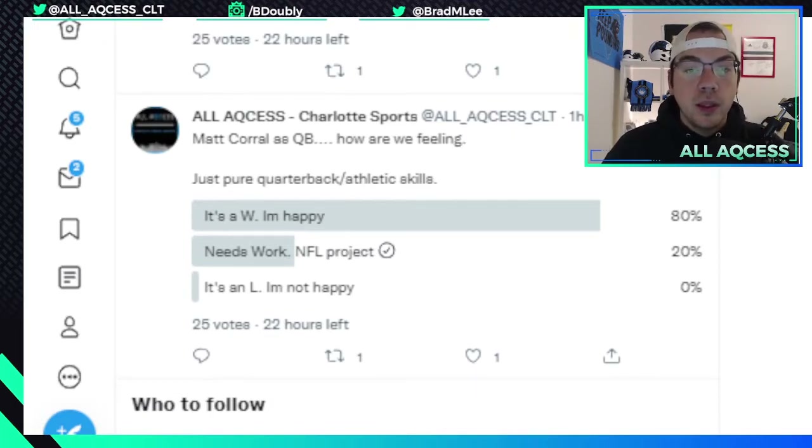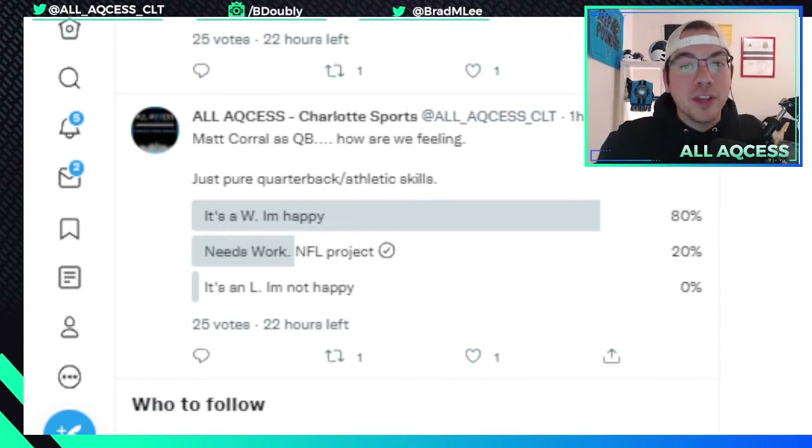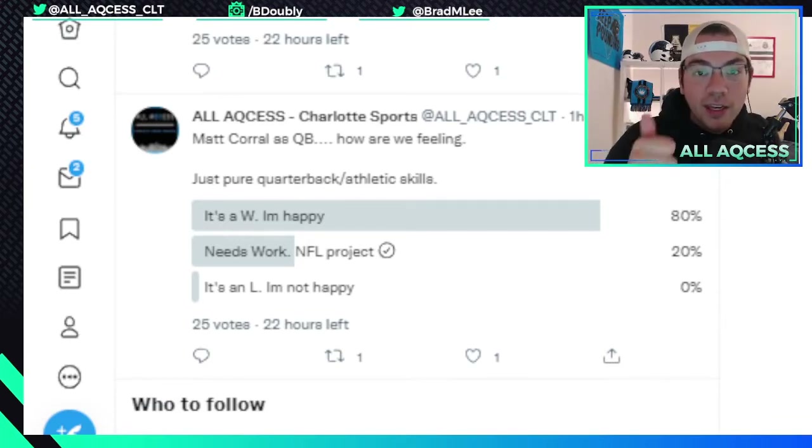We asked how you're feeling about Matt Corral as a quarterback, purely on-field — not the alleged off-field incidents, not the draft capital given up, just Matt Corral as a quarterback. So far we have almost 30 votes and 80% think this is a W, a guy they wanted to go get. Some say needs work, NFL project — totally understandable. I probably fall in that bucket. But apparently no one's taking it as an L, which is a huge win for the Panthers, who also addressed the offensive line and now go get Matt Corral.